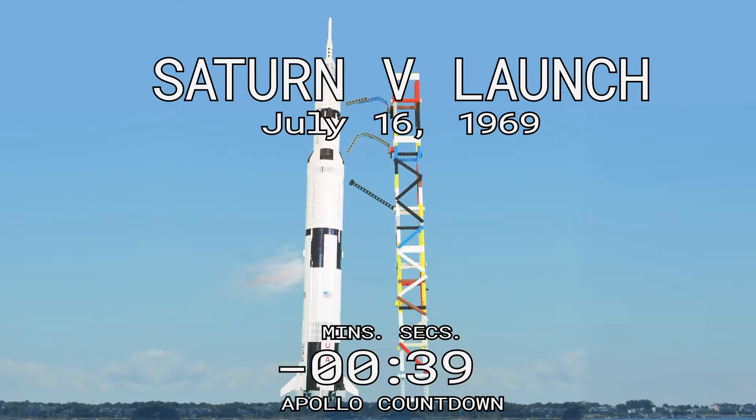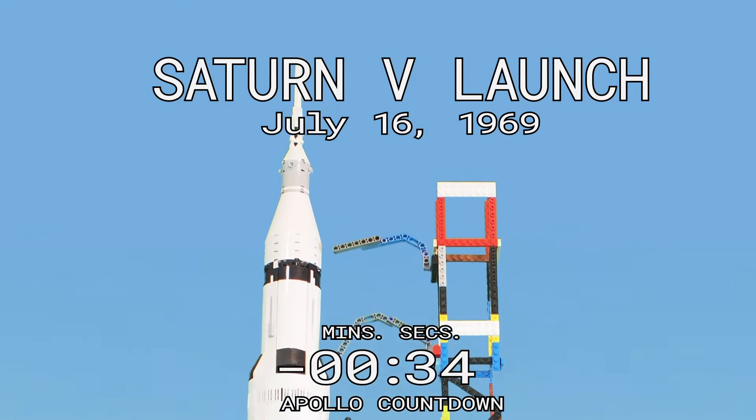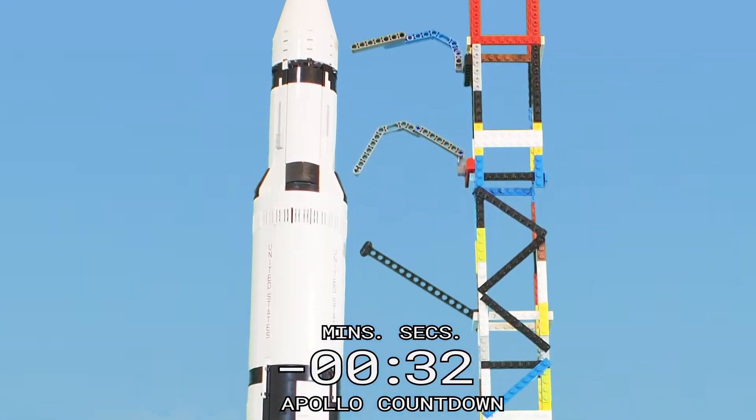Our Saturn forward shows we're going to time for all elements. We're transferring to internal power. Power transfer is satisfactory.